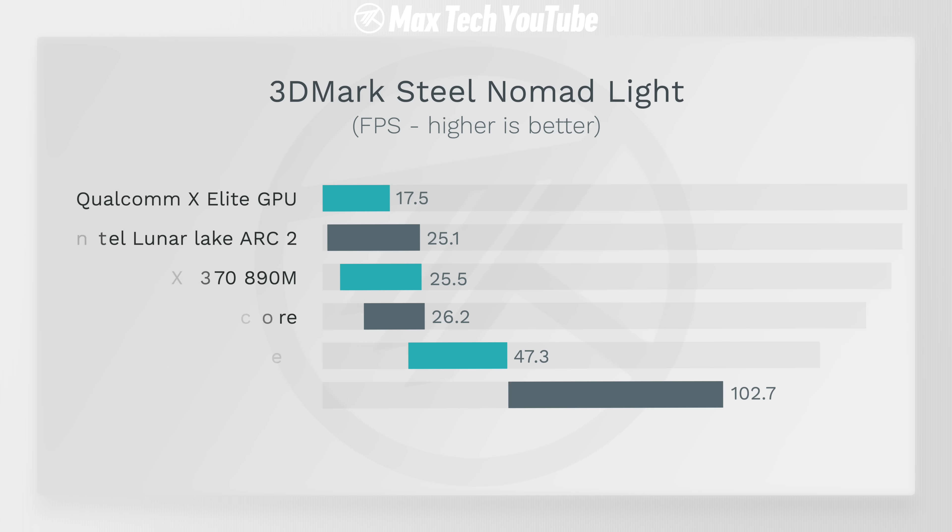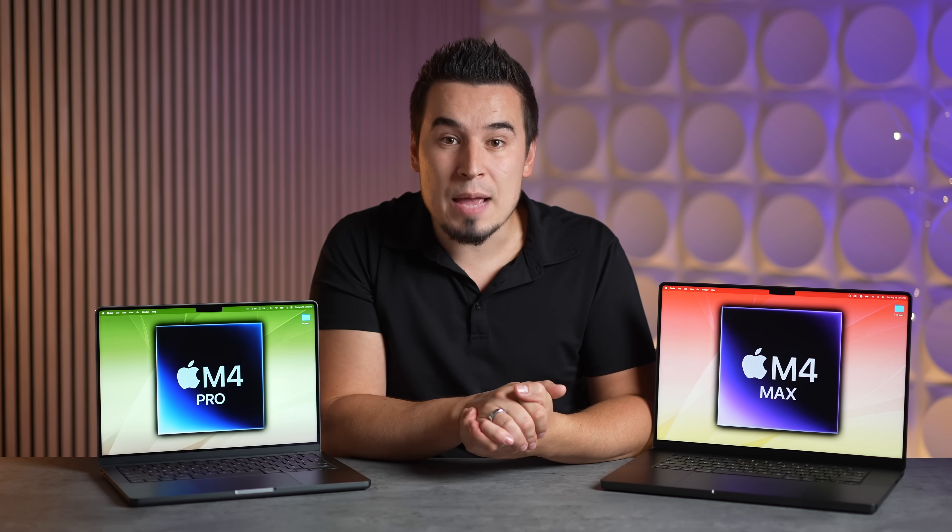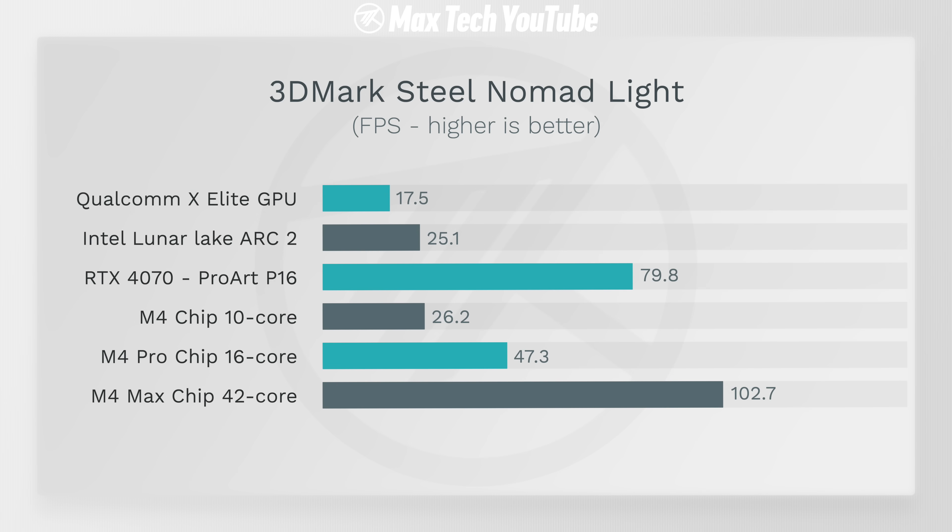Looking at graphics performance in 3DMark Steel Nomad Light, Qualcomm is clearly lacking, while the M4 chip actually outperforms both the HX 370 and Lunar Lake with Intel Arc 2. The M4 Pro flies ahead of Windows laptops, and the M4 Max with an estimated 42-core GPU goes over 100 fps — just insane. The ProArt P16 with an RTX 4070 laptop GPU at $2,700 is still behind the M4 Max, which is integrated graphics — absolutely incredible performance, if only there were better game support.